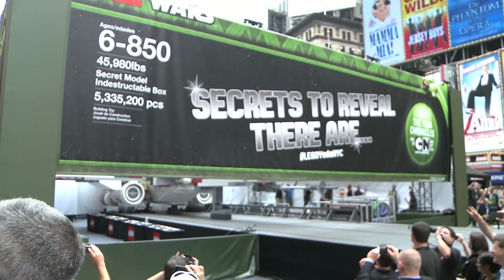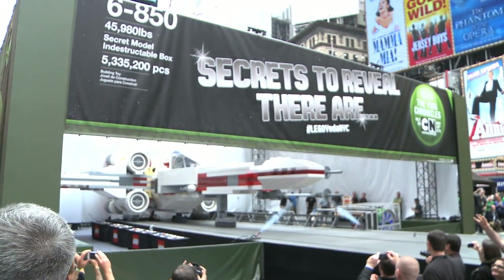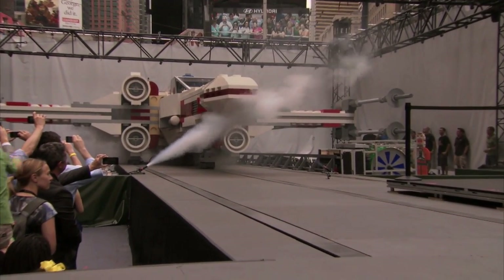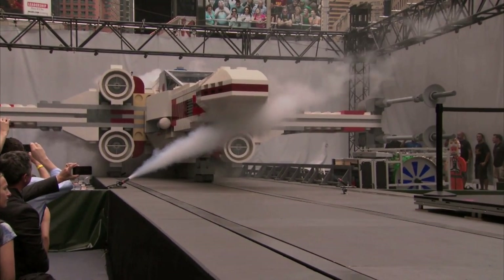When it was time for the big reveal, the fans were dropping bricks. The only question now is: how many bricks would it take to build the full-scale Death Star? Game on, Lego!